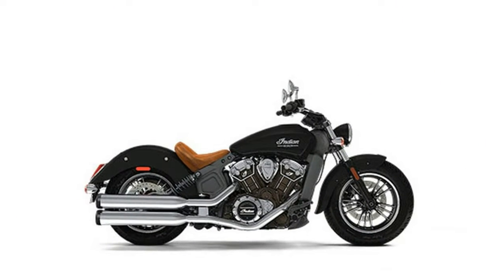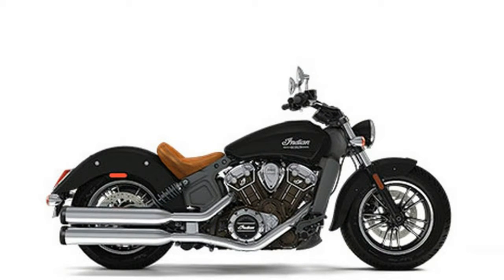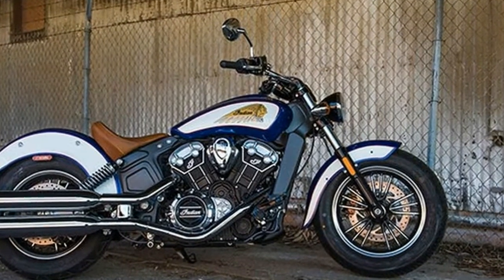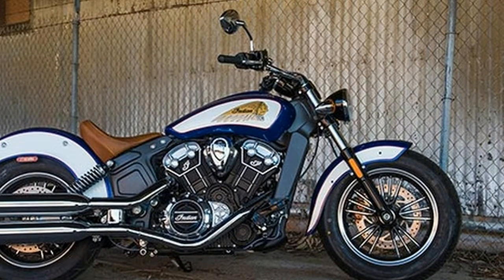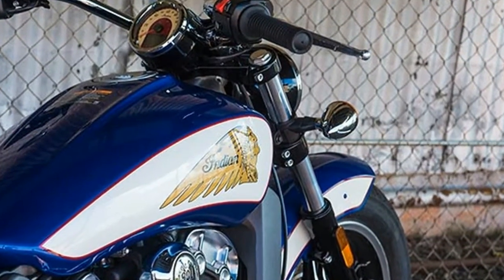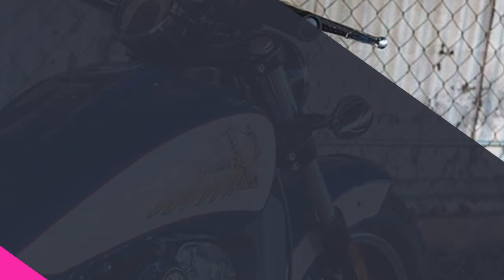It's not too late to rewrite your script. Change the plot. Add more action. And there's no better bike to get you there than the Indian Scout. With a modern, lightweight chassis, a lower center of gravity, and a liquid-cooled 100 hp V-twin that opens up and never stops.